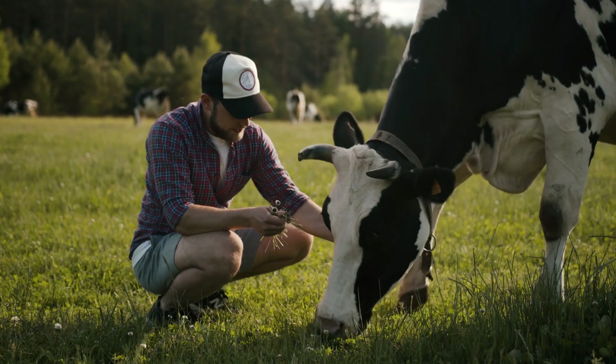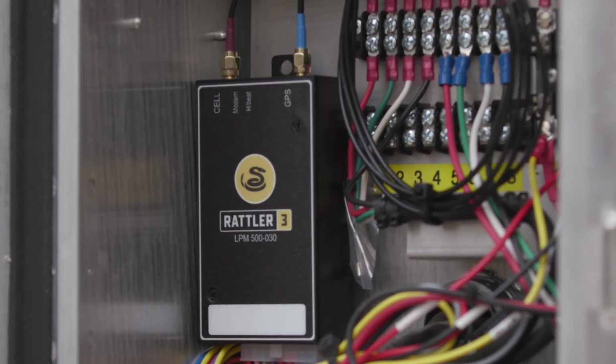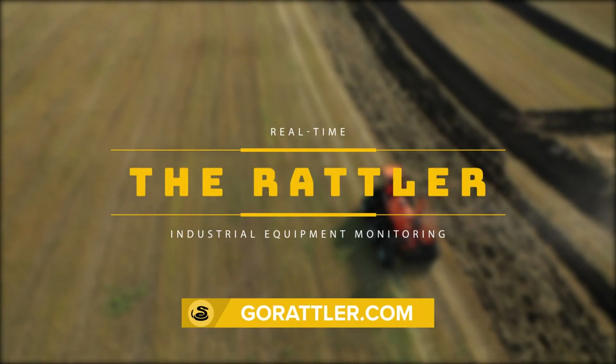Rattler saves you time and money by keeping your team focused on what matters and not wondering if your industrial devices need your attention. Visit GoRattler.com to get started today.